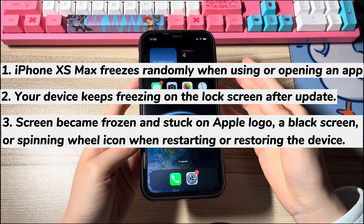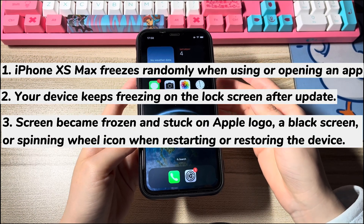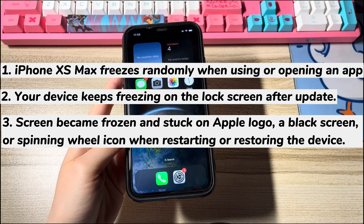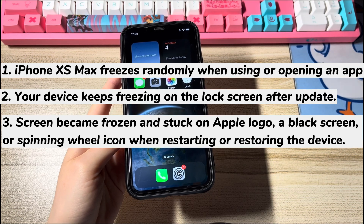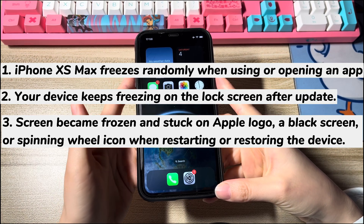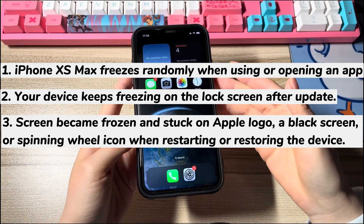Even worse, your iPhone XS Max screen became frozen and stuck on the Apple logo, a black screen, or spinning wheel icon when restarting or restoring the device. The screen keeps freezing for a long time and won't respond to any touch, tap, or button presses.